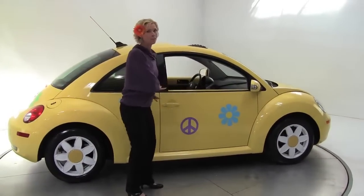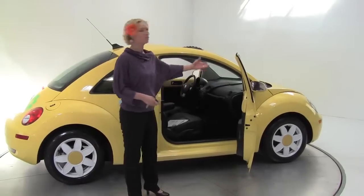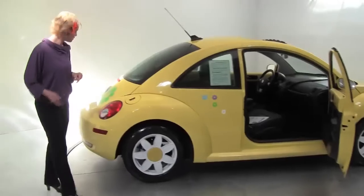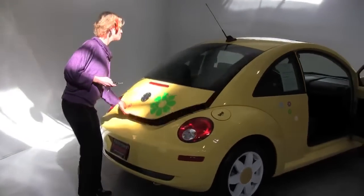This is yellow and embellished — we've got some peace signs, we've got some daisies. Check out the wheels! This is a one-owner vehicle, two-door of course, ultra clean. Let's pop open the back and take a look.